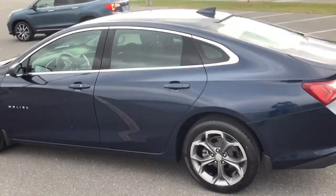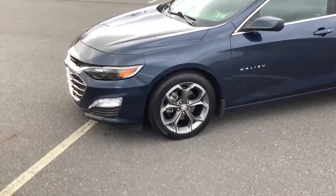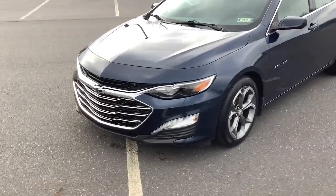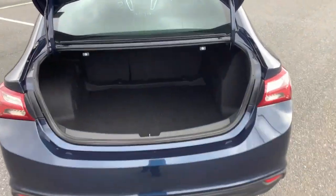These are just some of the great options this vehicle comes with: keyless entry, heated driver seat, satellite radio, aluminum wheels, heated front seat, alarm, electronic stability control, dual zone AC, power driver seat, and intermittent wipers.